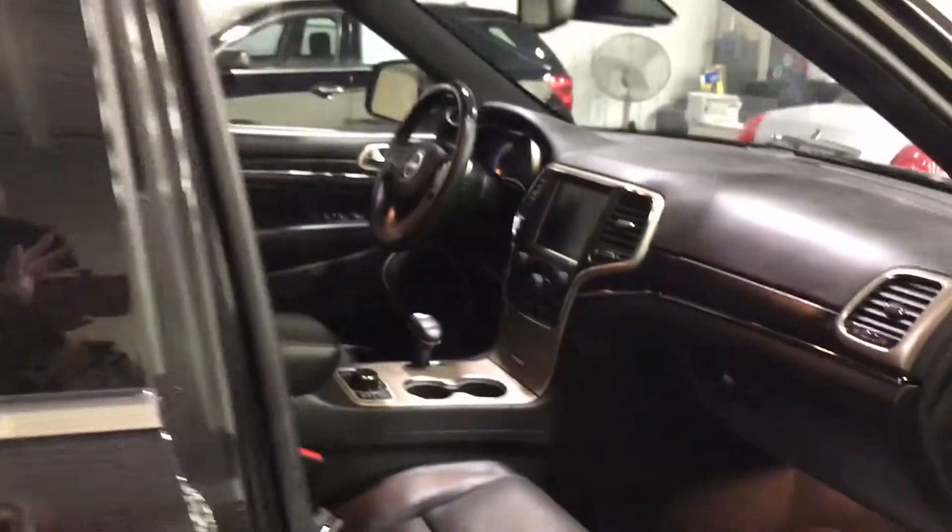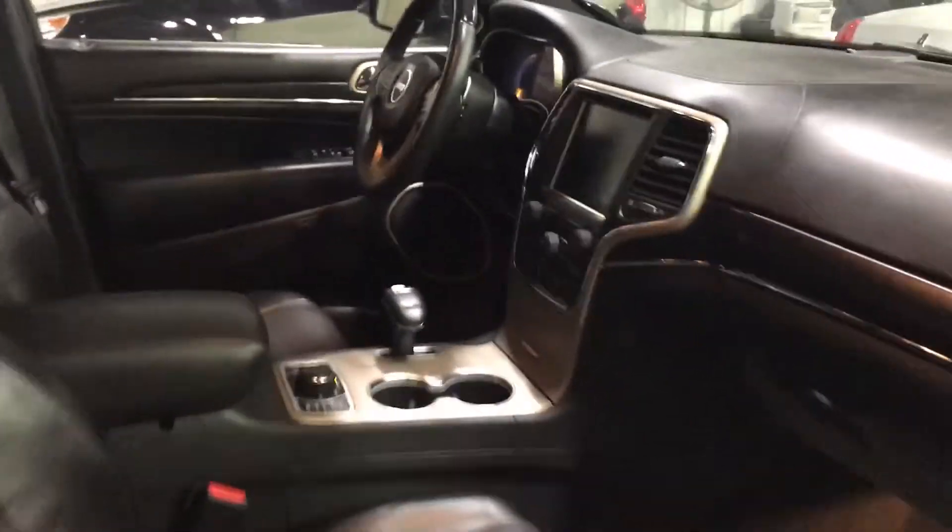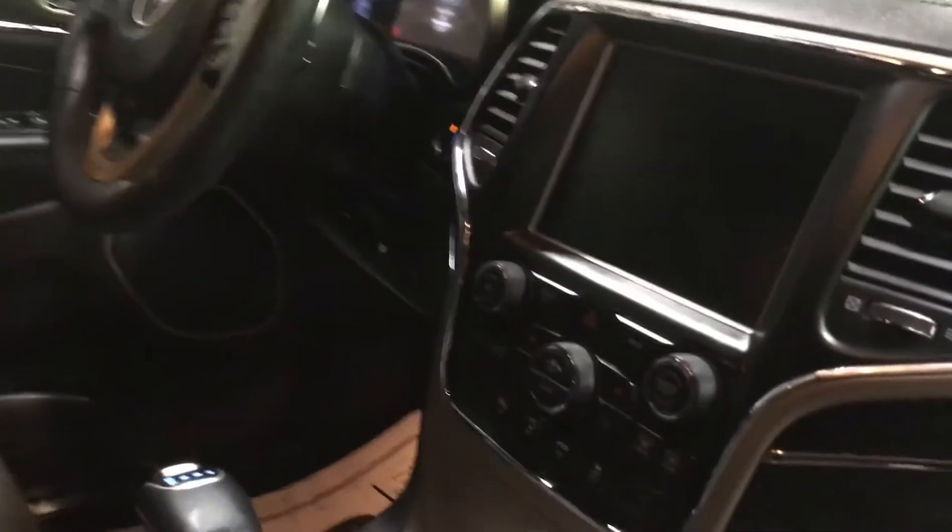Give you an idea of what the inside looks like here — leather seats, big screen, and the back seats. Plenty of cargo room in this one.